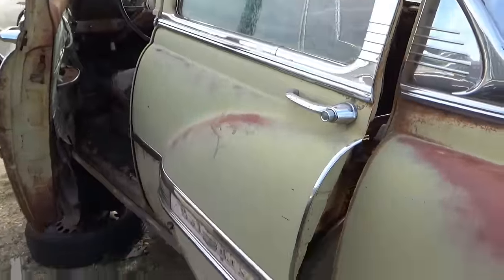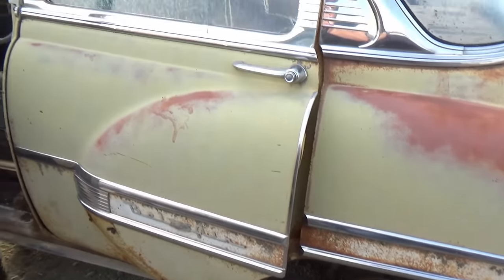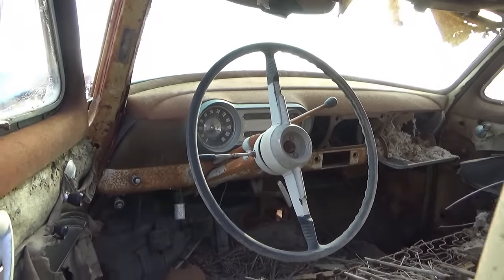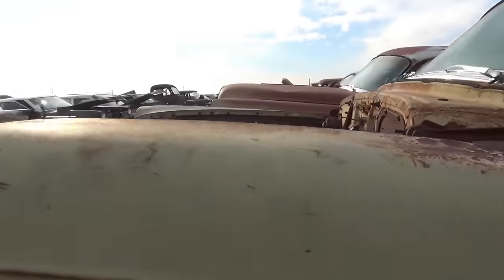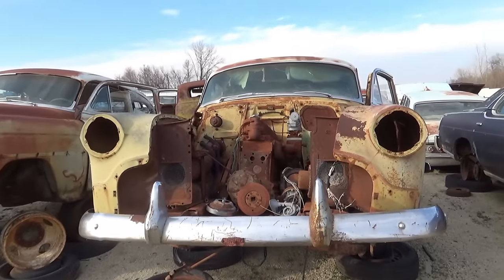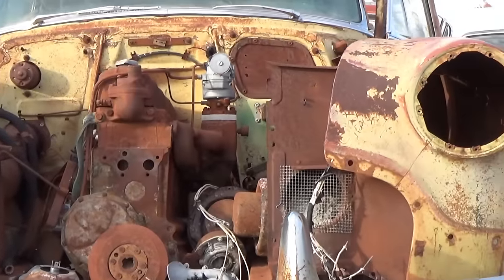I wonder if anybody still uses those to race. Now this is an old Bel Air — early 50s, I would say. That one over there might have been a Bel Air as well. This one's got the straight six in it also.